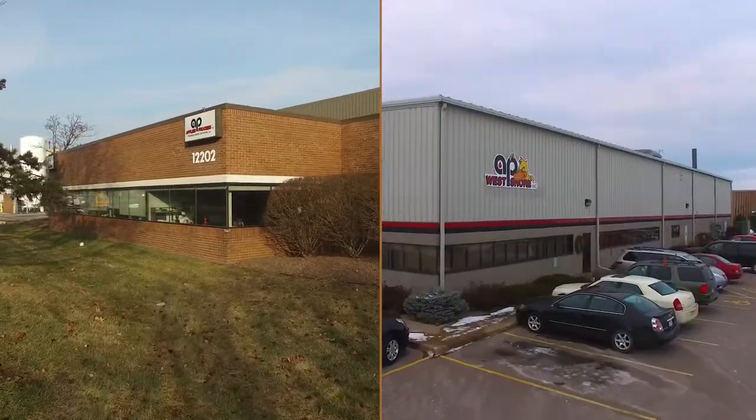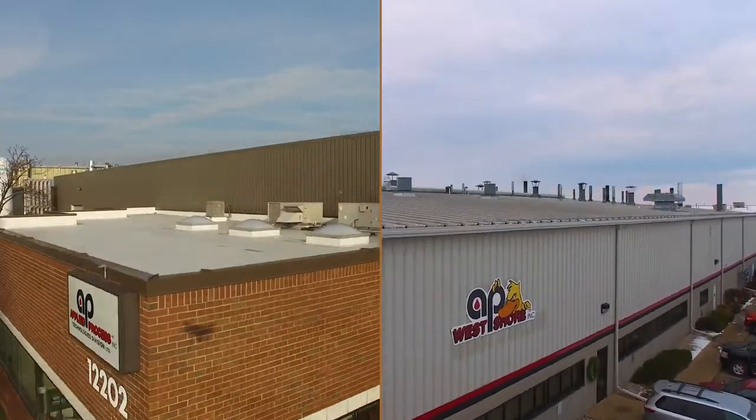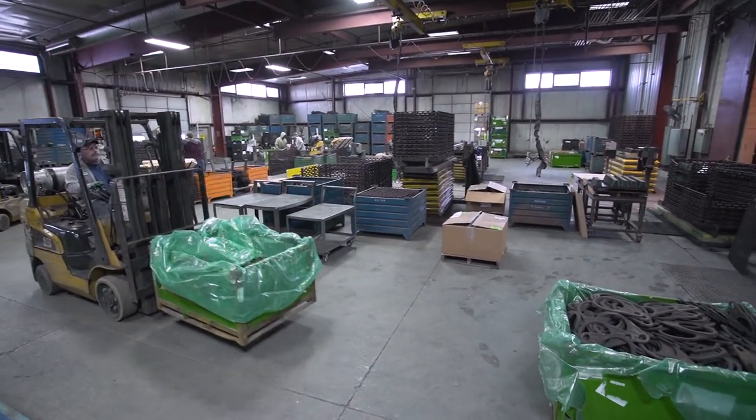Applied Process having multiple locations is also very beneficial to us. It allows flexibility in scheduling and timing of shipments to avoid delays to our customers.